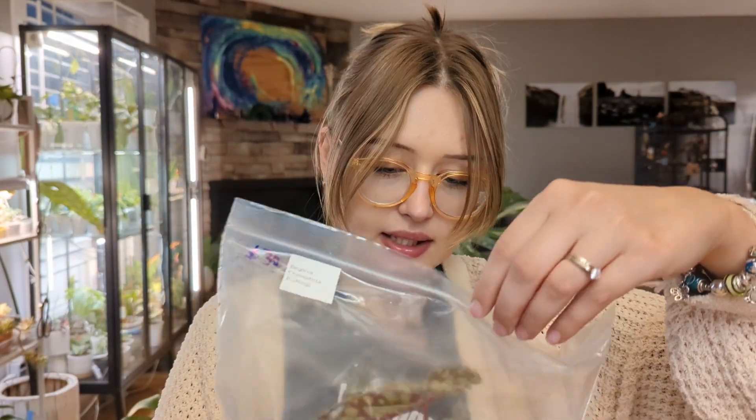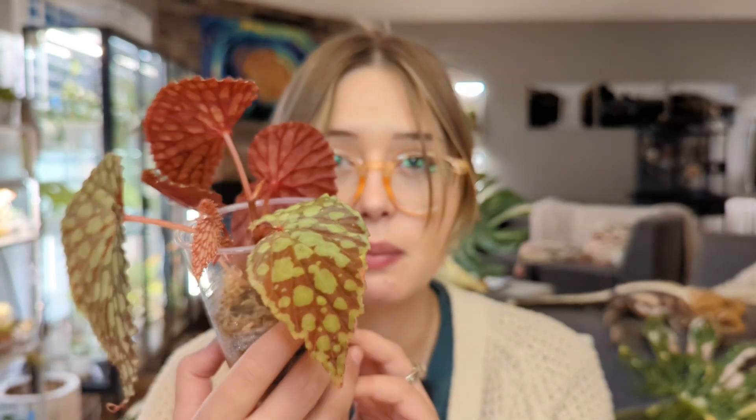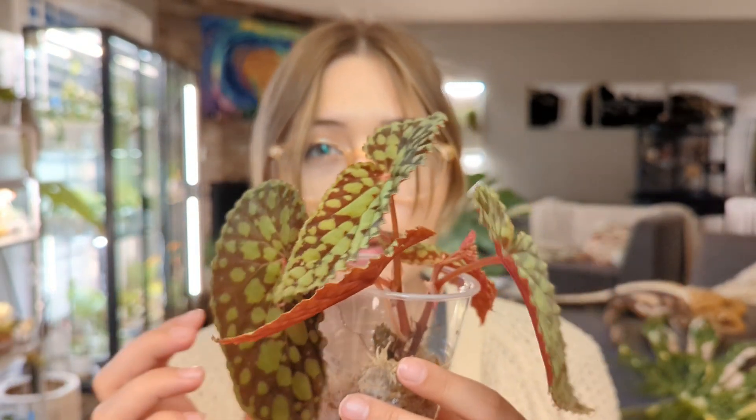In this bag — this is Begonia chlorostica red form. You might have seen this on my wishlist plants video. I did have a chlorostica red form already but the problem was that it died. Sometimes begonias just rot because that's what they do — they're so finicky. Anyways, mine died but this very beautiful cutting was available. My plan is to pot it up right away into the magic mineral mix from Crystal Star Nursery in a self-watering pot.